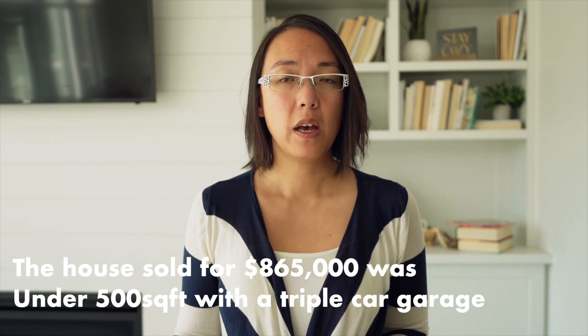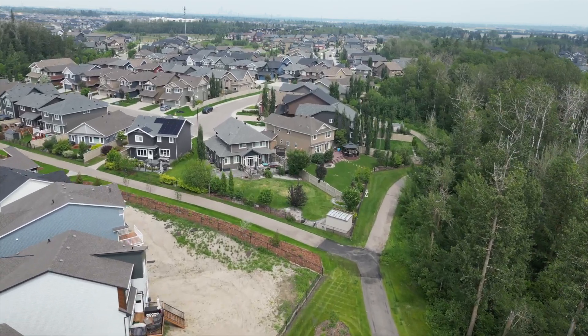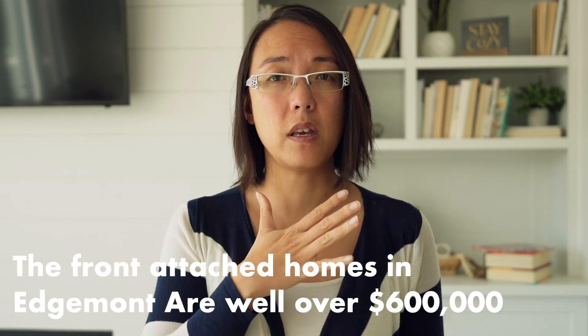The home that sold for $865,000 was just under 3,000 square feet with a triple car garage. The lowest sold single family price came from townhouses with no condo fees. There are townhouses and duplexes with no condo fees in Edgemont, plus a few apartments including a rental. Looking at average prices year over year: last year the average was $524,000 for single family homes and it's now moved to $506,000. So resale values are trending slightly downward, while new home prices are trending upward — front attached garage new builds are well over $600,000.